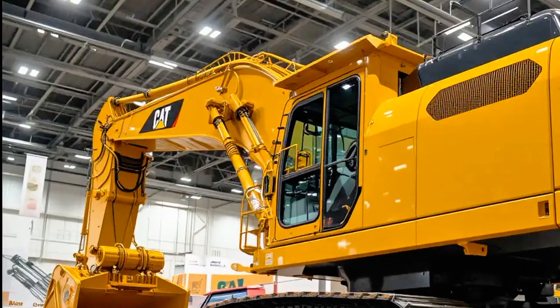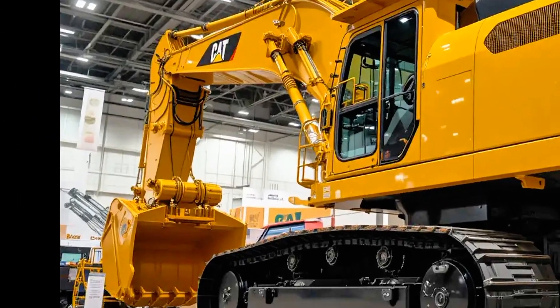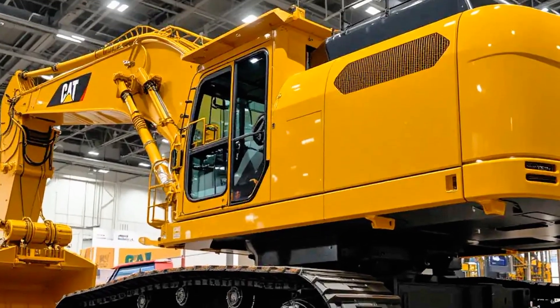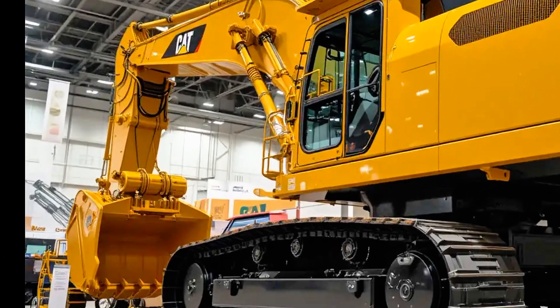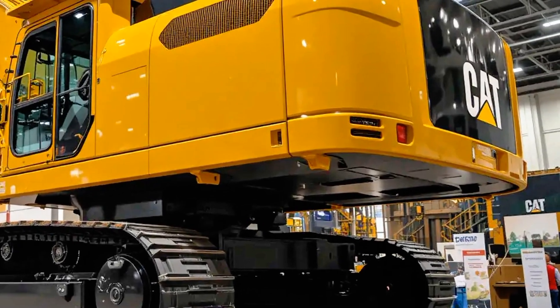For companies that rely on these machines for 24/7 operations, this improvement in operator efficiency can mean millions in added productivity each year. Another highlight is maintenance and serviceability — the 2025 Caterpillar 6020B is built to reduce downtime with ground-level service points, improved component accessibility, and extended maintenance intervals.